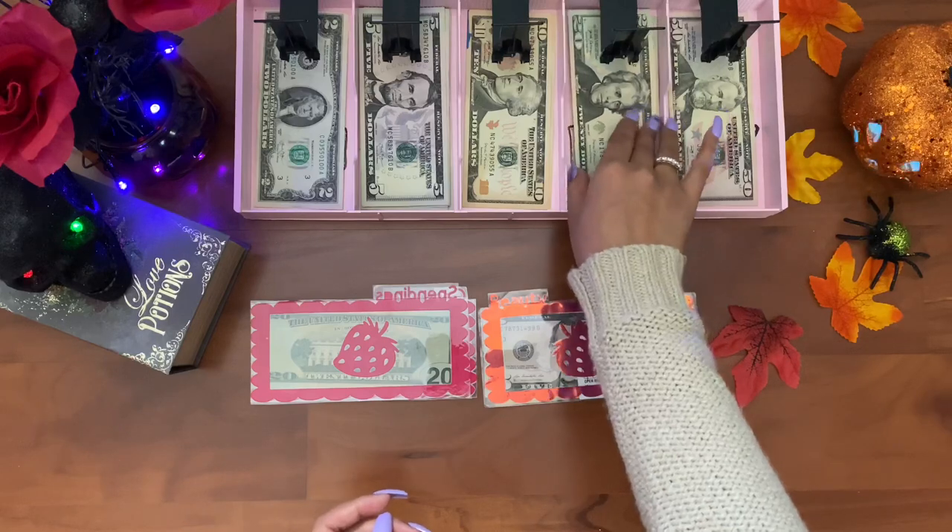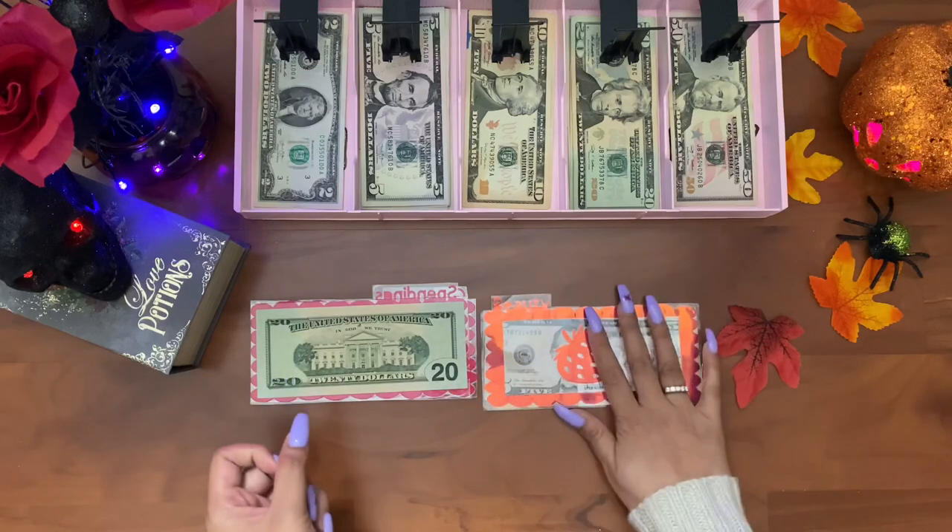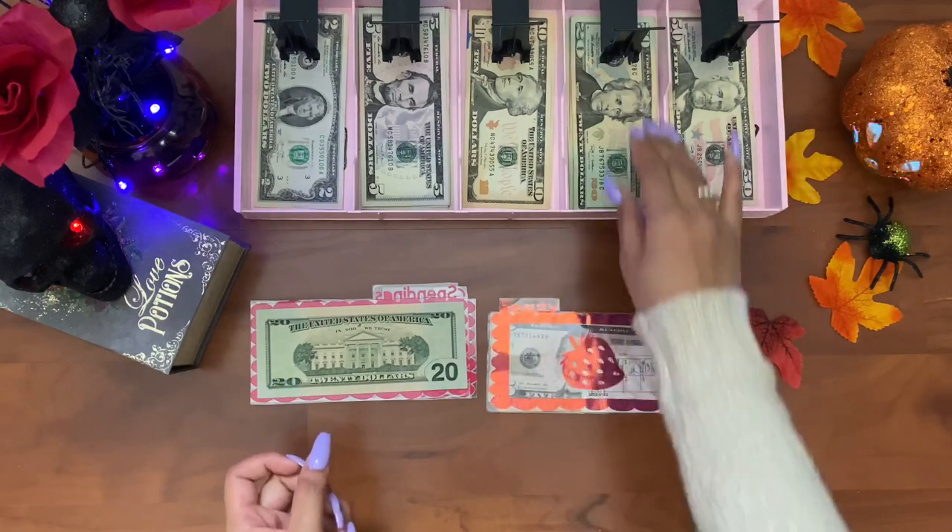Spendings always gets twenty dollars a week, and beauty is getting twenty dollars this week.